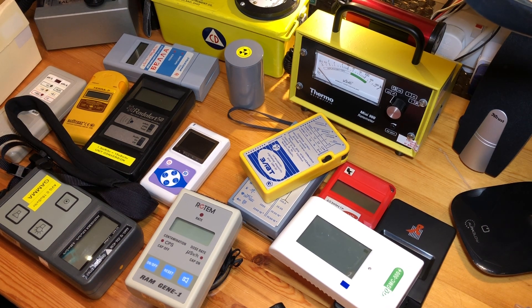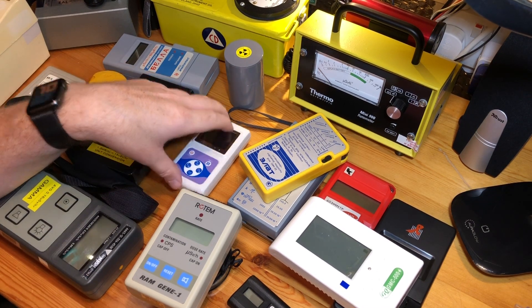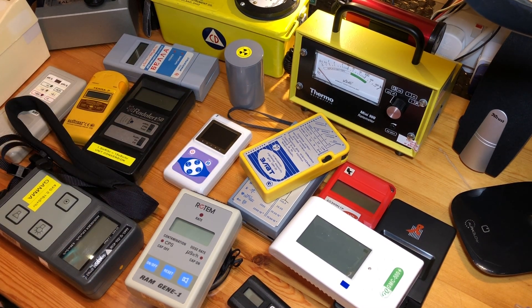I have far too many Geiger counters. Someone asked a question in one of my recent videos about what would be the cheapest Geiger counter to have — a little portable Geiger counter that you'd be able to use for normal everyday use, and that would also be suitable in a crisis situation, such as a nuclear power station meltdown like Chernobyl, or if there was a nuclear war.